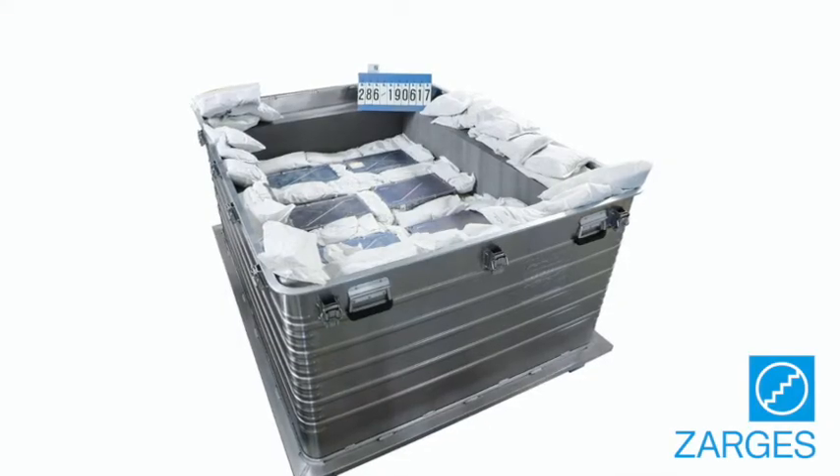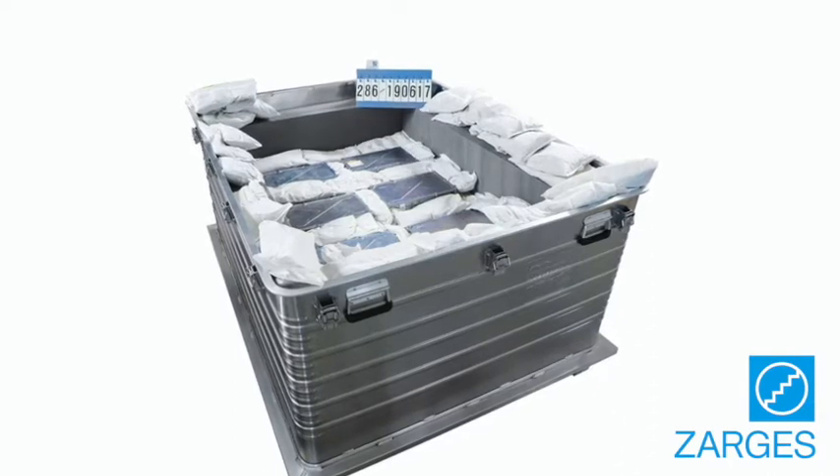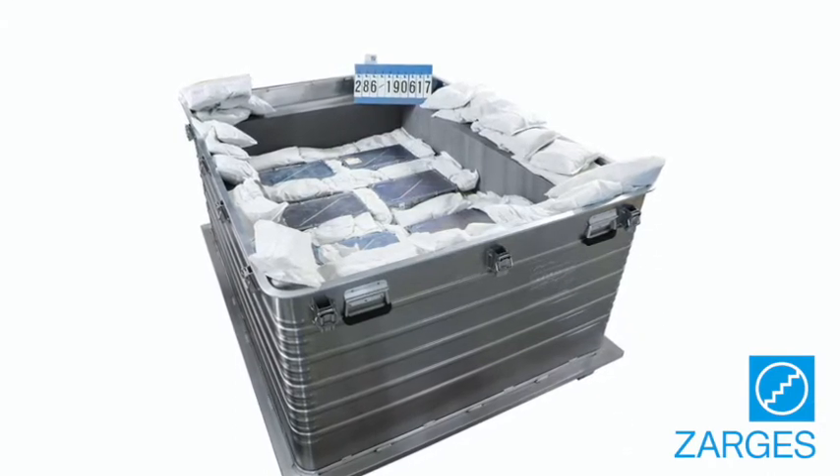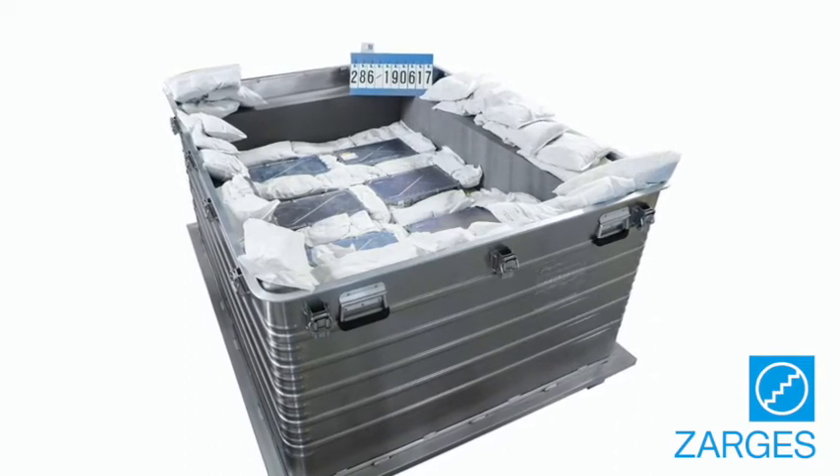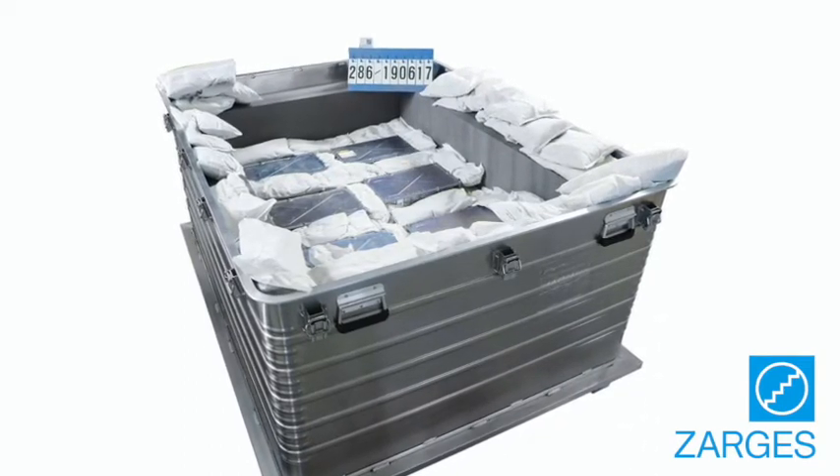Zargis Battery Safe Cases — purpose-built technology setting the standard for lithium-ion battery transport. Safely housing and transporting lithium-ion batteries requires a higher grade of protection than other manufacturers can provide.